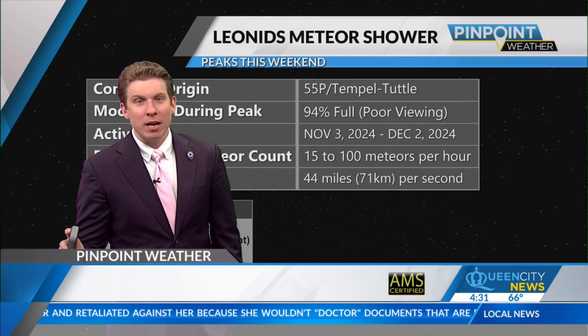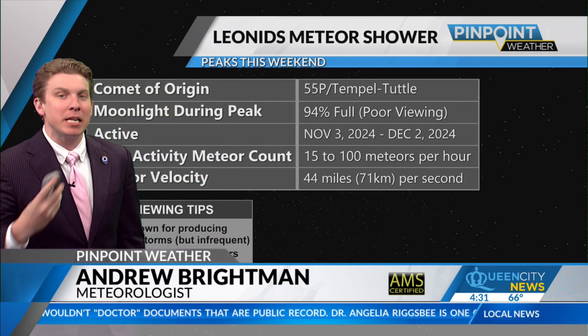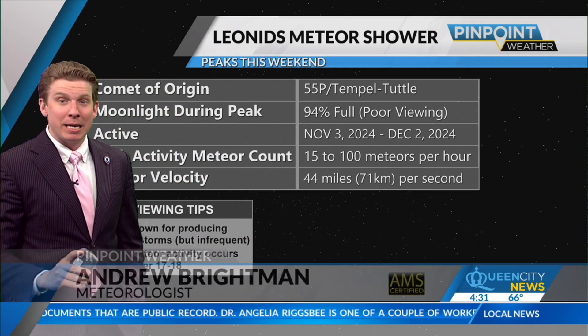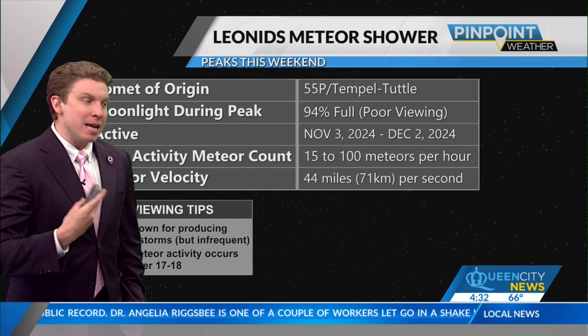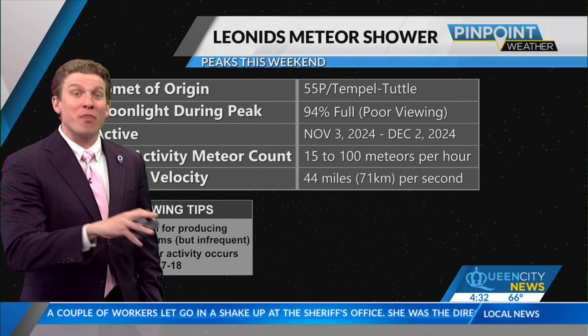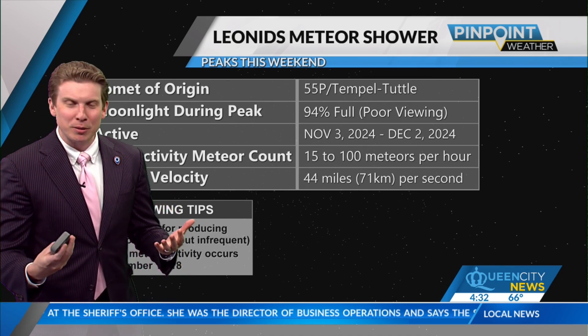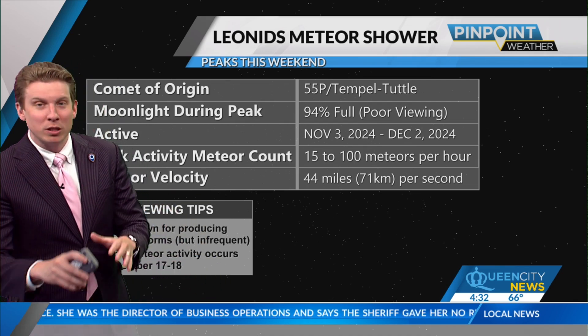It's going to be an active one for those of you that want to look up. I want to start off with what is going to peak this weekend — not going to be one of the big storms we've seen before. You could see up to 1,000 meteors per hour, but more of a meteor drizzle for this particular year, about maybe 15 to 25 per hour.